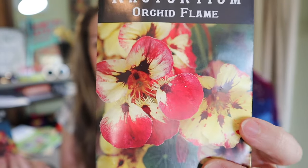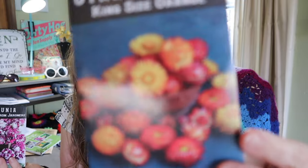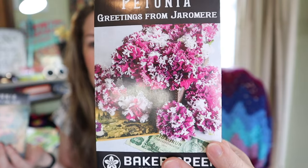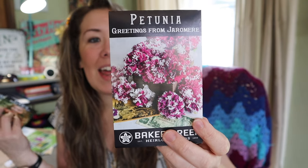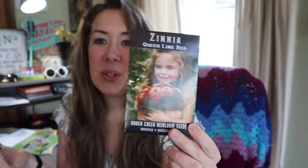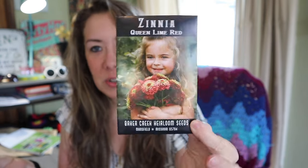Nasturtium Orchid Flame — isn't that just a beautiful stunning variety? The color variegation is awesome. And nasturtiums are edible, so if you didn't know, you can eat them. Strawflowers — this is the King Size Orange Strawflower, and these are going to be really nice for any type of bouquets. Then a very unique variety of petunia — it's called the Greetings from Jeromir petunia: an outstanding mix of frilled double bicolored blooms in bubblegum pink and white. And the Queen Lime Red zinnia — I save seeds for my zinnias every year, but I thought this was a really pretty color to add and get into my saved seed rotation.